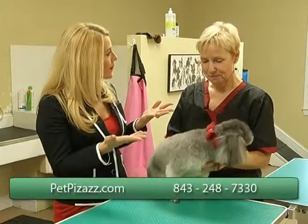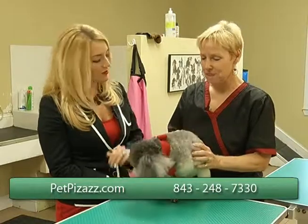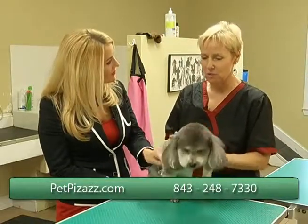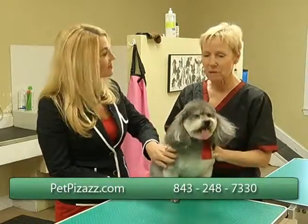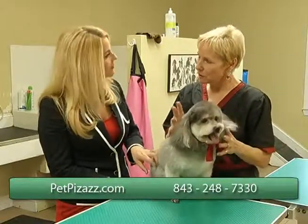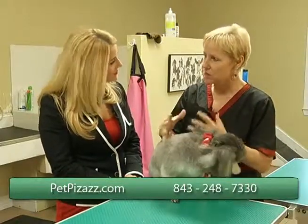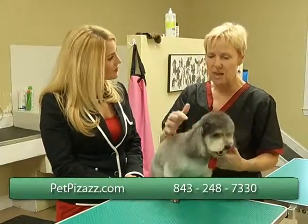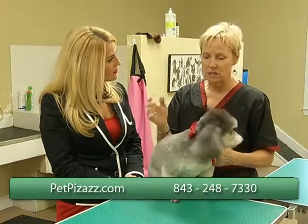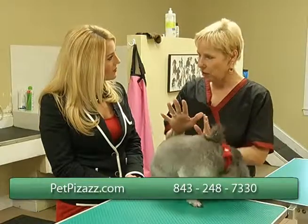So talk to me a little bit about this program that you offer people. Well, I've been doing that for a few years. A lot of people just really like to work on their own dogs. They may bring them in for professional grooming now and then, but in between they want to be able to keep them up. So I've had a couple of different programs I've offered — one has been a class on basic brushing, nail trimming, and that sort of thing. And then the other is an individual class, just for you and your dog.